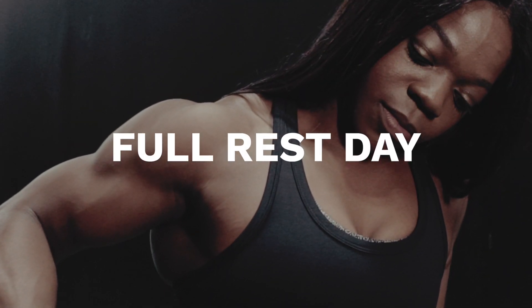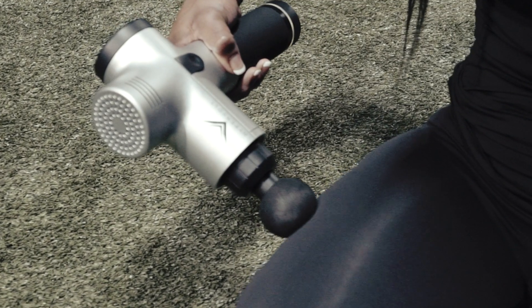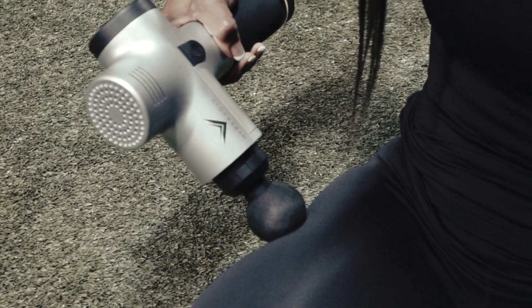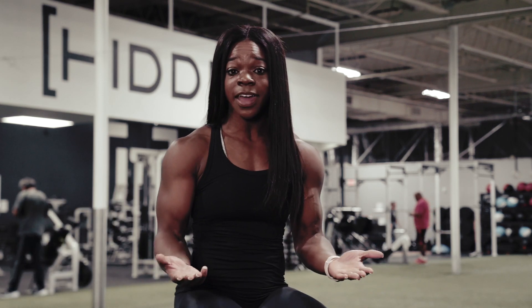On a full rest day I like to treat myself to a deep tissue massage. With bodybuilding being such an aesthetic sport, you want to make sure all the lumps, all the bumps are out so you can see the definitions and lines and the striations.